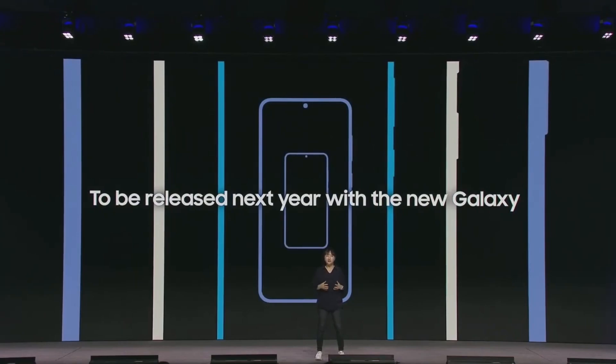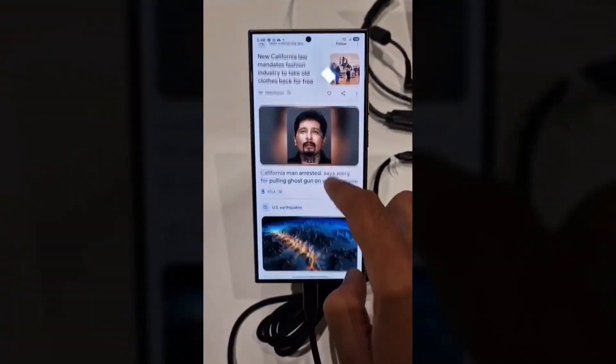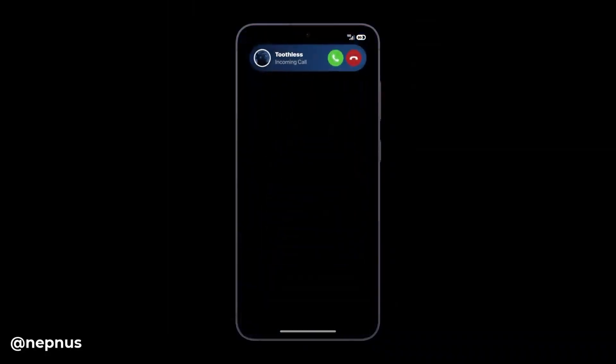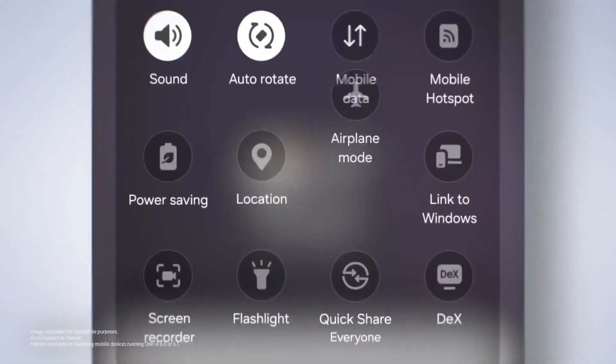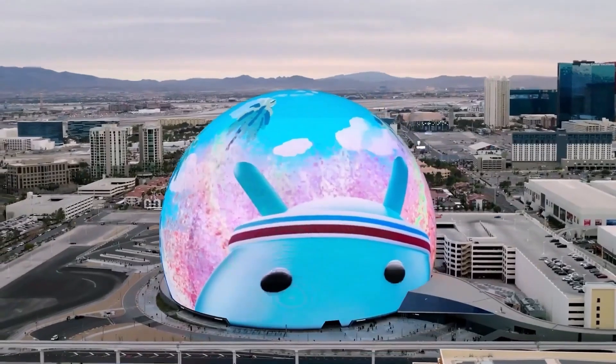So what do you think about One UI 7? Do the iOS-inspired features appeal to you, or are you more excited about the enhanced camera app and smoother animations? Let me know in the comments below. As always, if you enjoyed the video, don't forget to hit that subscribe button — it really helps out the channel. That's it for today. Thanks for watching, and I'll catch you in the next one.